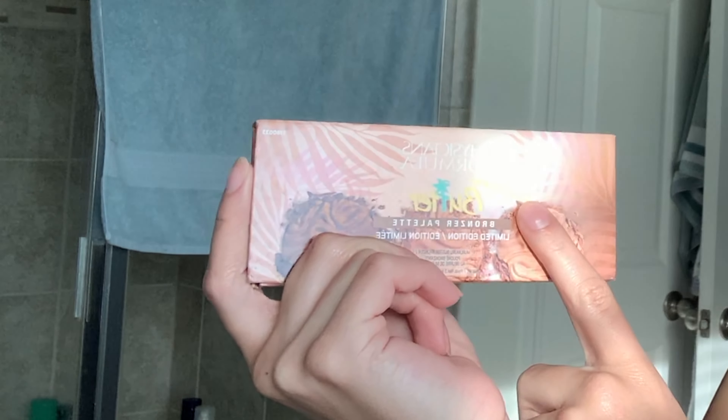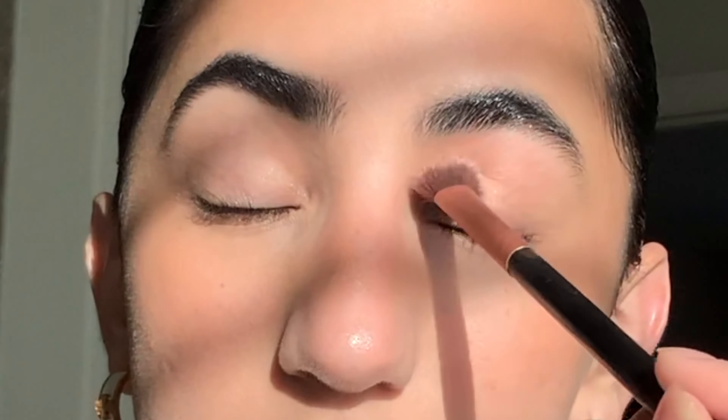Last but not least for face makeup, I take a matte bronzer palette and do the sun-kissed suntan look — sweeping it across my face. I love it, I think it's so cute. Then I use the same bronzer color for eyeshadow as well before moving on to eyebrows.